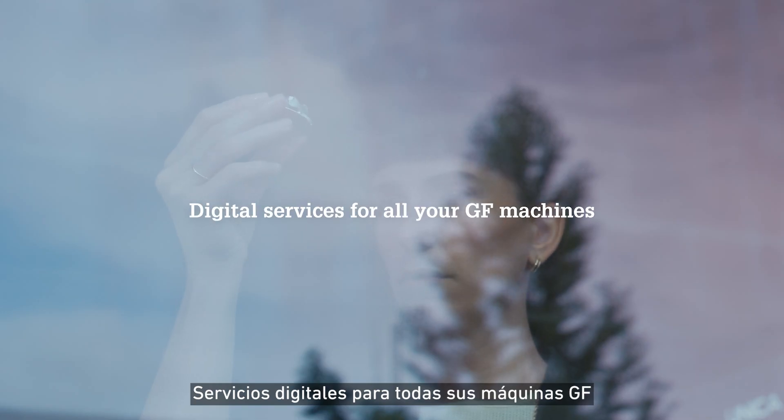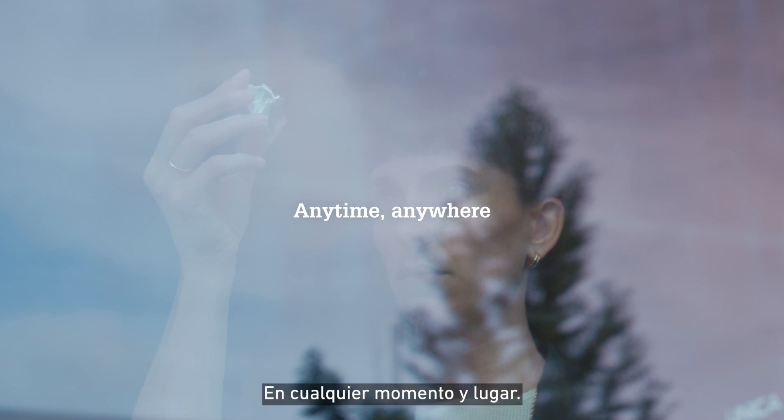MyRConnect. Digital services for all your GF machines. Anytime, anywhere.